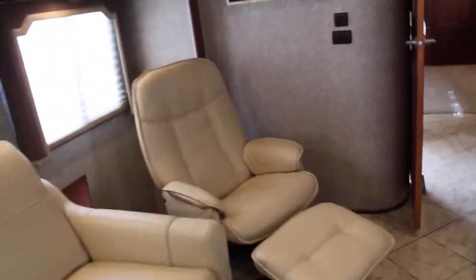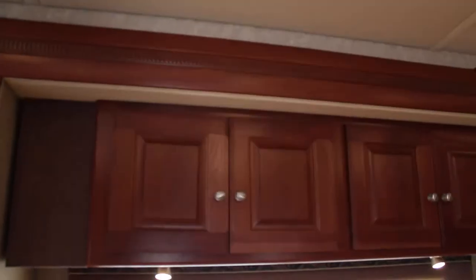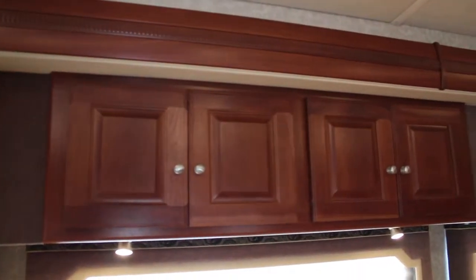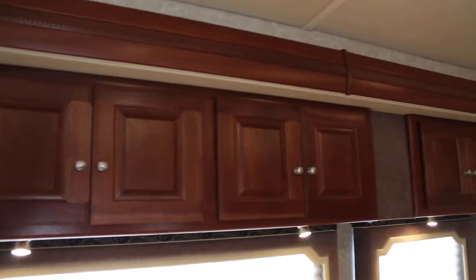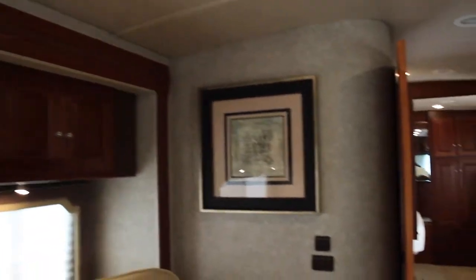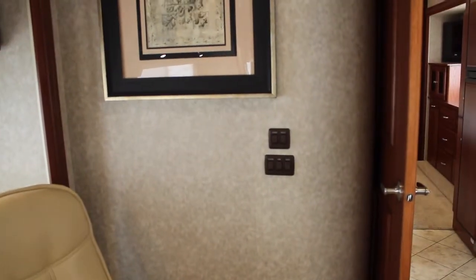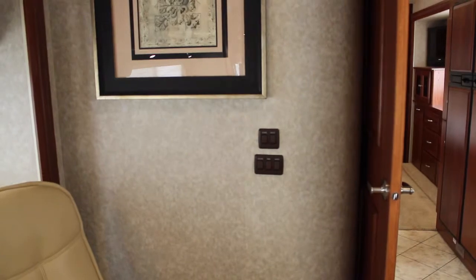I really like this color — the lighter color gives it a bigger look. Beautiful valances with lighting. We've got cabinets here, nice little picture, and of course here's your lighting control for the lounge, galley, ceiling, fan, and aisle.